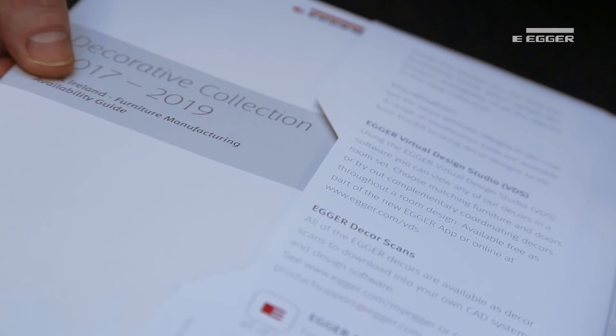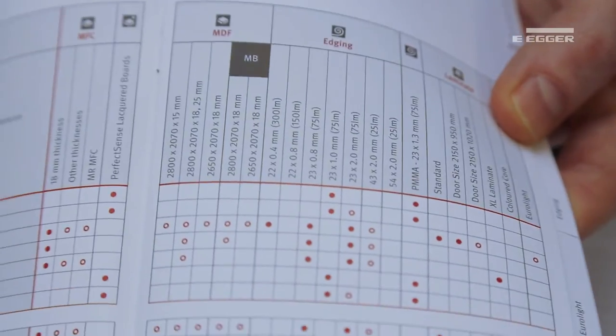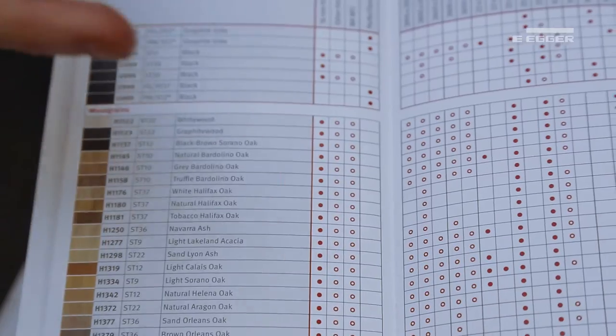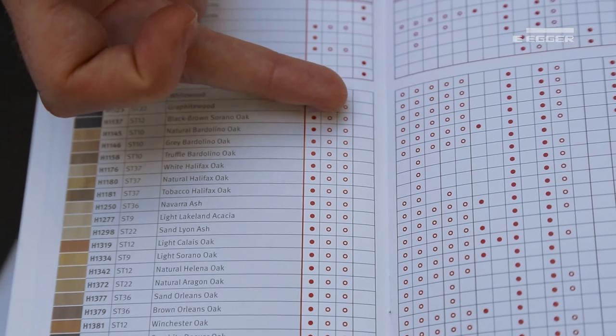An availability guide is available on the inside pouch. This shows the specific dimensions available for each deco. A red dot indicates those in stock, whilst the red circle denotes those that are not in stock but are available with a short delivery time. There is also a range summary to highlight those decos which have matching materials such as laminate and edging, whilst also being available online.